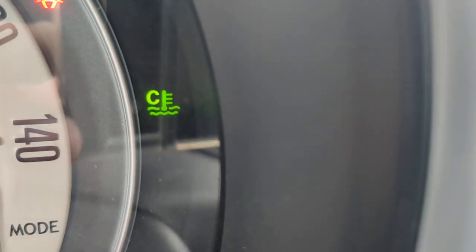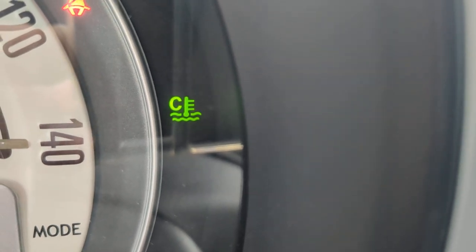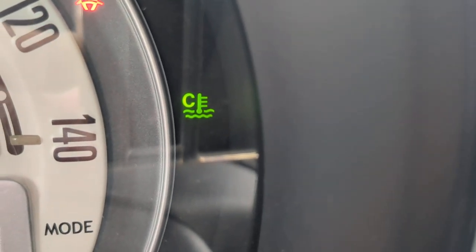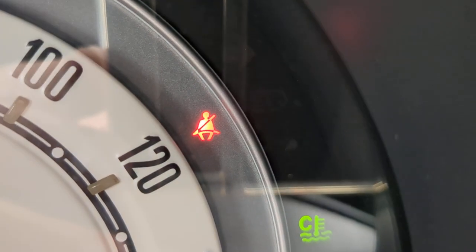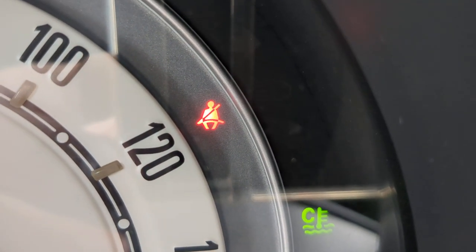95,845 on the odometer. I showed a couple of warning lights. That green one there is your temperature gauge — it's going to be green when the engine's cool, that's normal. It'll go away when the engine warms up, and it'll be red if it's overheating, so be on the lookout for that.